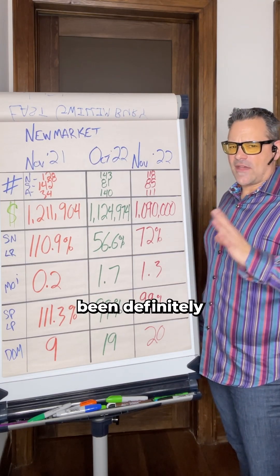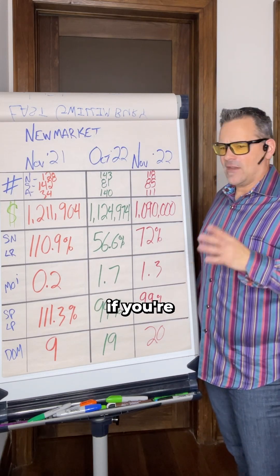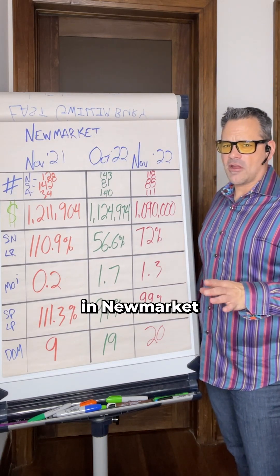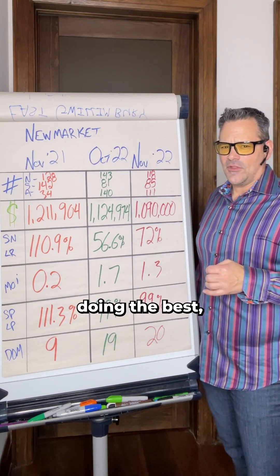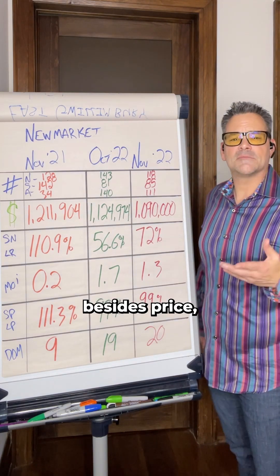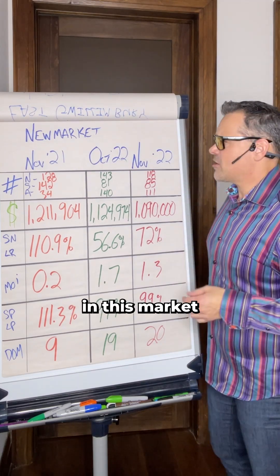I have to say Newmarket has been definitely one of the strongest markets I've seen over the last six months. If you're a seller in Newmarket and you think the market hasn't been doing the best, I would have a look at some other things besides price, and I'm going to show you that in this market update video.